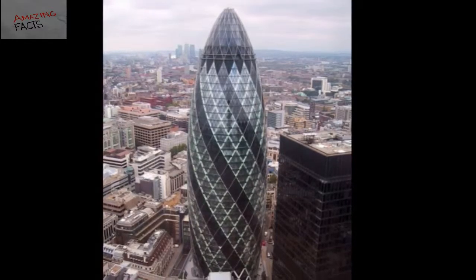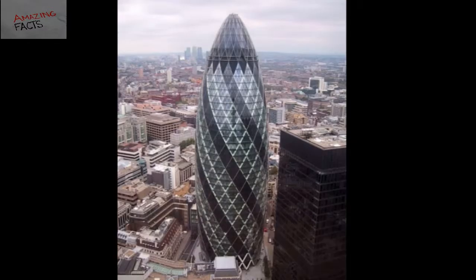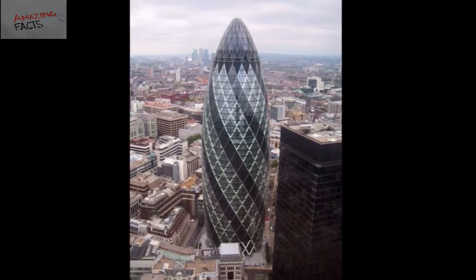The Gherkin Building was built back in 2003. It was commissioned by a Zurich-based reinsurance company known as Swiss Re. The building was officially inaugurated in April 2004.